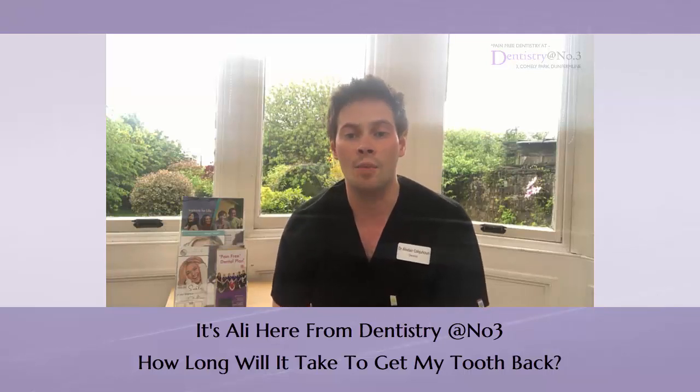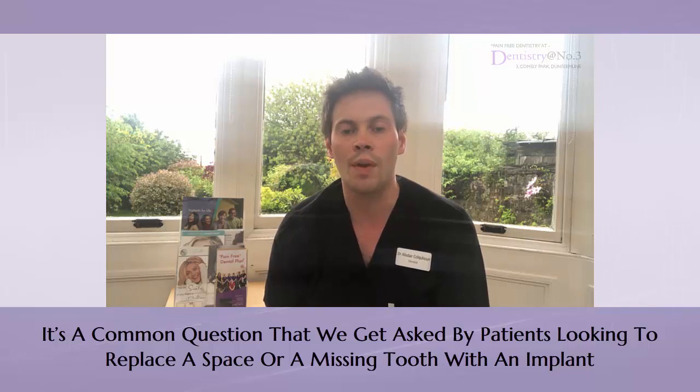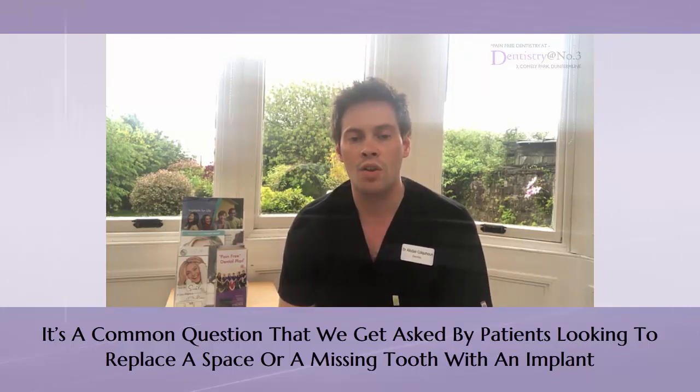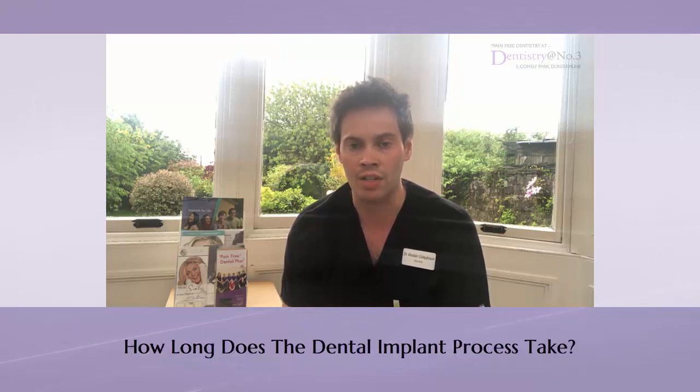Hi guys, it's Ali here and I hope you're well. Today I just wanted to go over a common question that we get asked — it's about patients who are looking to replace a space or a missing tooth with an implant and an implant restoration.